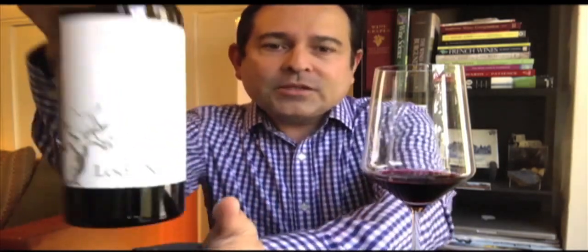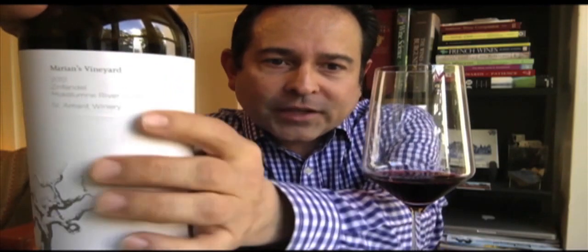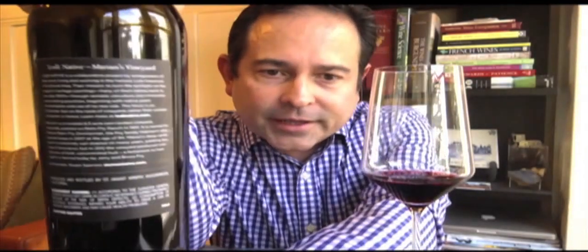There are six wines in total and I have five of them, so here we go with the first. This is Marion's Vineyard by St. Amant, Mokelumne River, 2012 Vintage, Old Vine Zinfandel. This vineyard was planted in 1901 and is about 8.3 acres. This wine is expressing itself at 14.5% ABV.